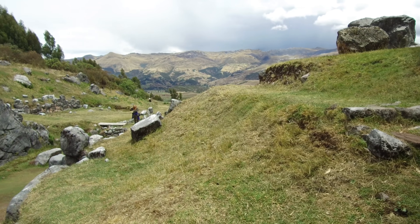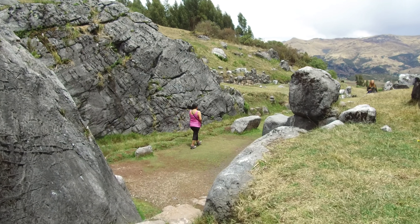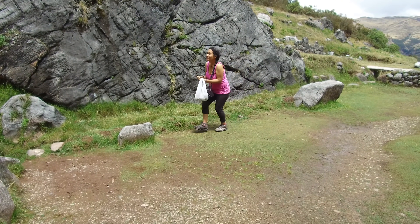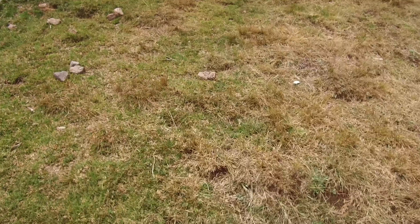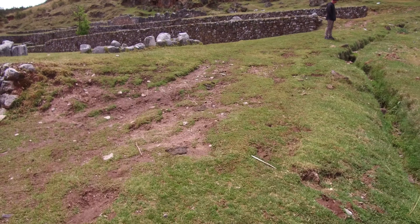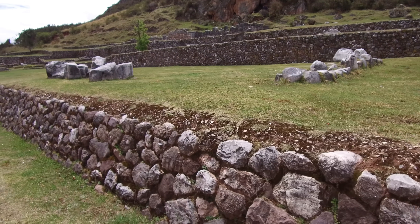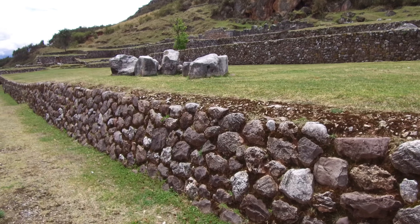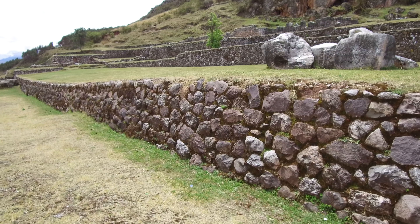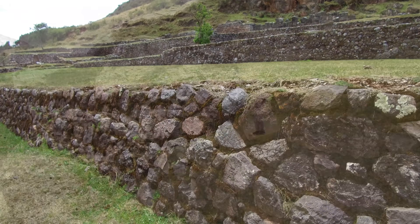Here we're heading back down to where we started, just to give you an idea of the layout of the land. The staircase itself is an Inca construction — inferior to the megalithic works, which is the case in basically all cases. The retaining wall you see in the background is also Inca. The precision of that Inca work is noticeably not as good as what we saw in the megalithic sections of this video.